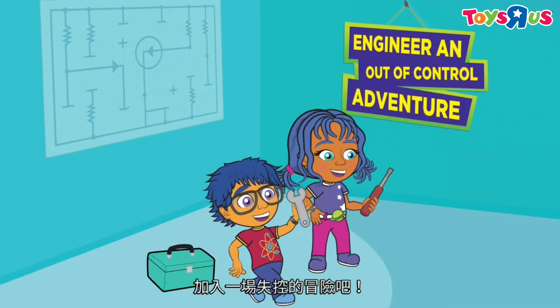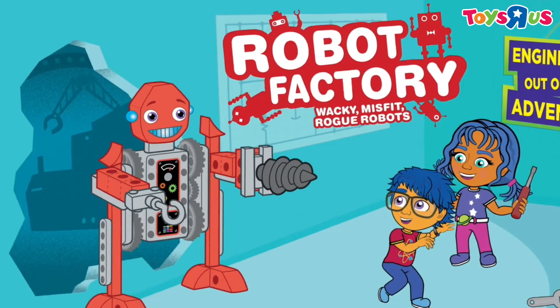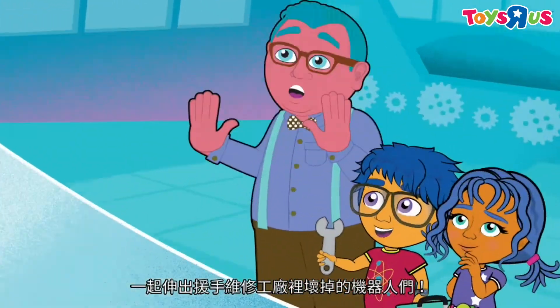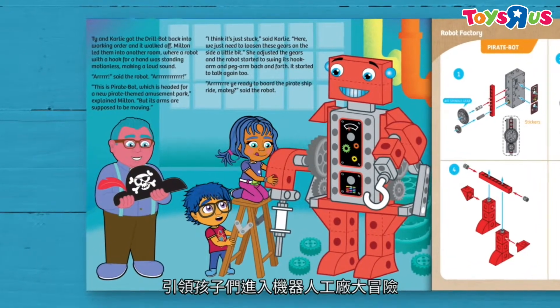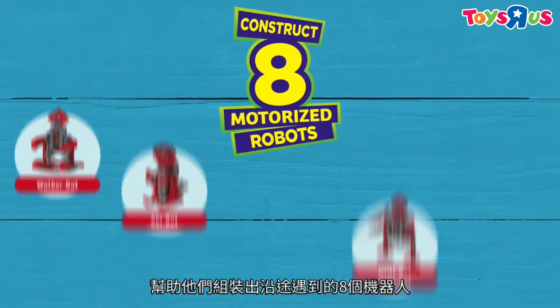Engineer an out-of-control adventure with Robot Factory: Wacky Misfit Rogue Robots. Join your friends Ty and Carly as they lend a hand to repair a factory full of robots gone awry. The beautifully illustrated storybook manual follows the kids on their adventure through the factory and provides step-by-step instructions to construct the eight wacky motorized robots they need along the way.